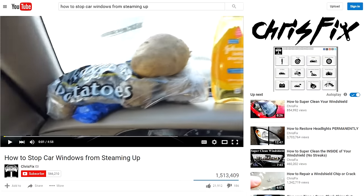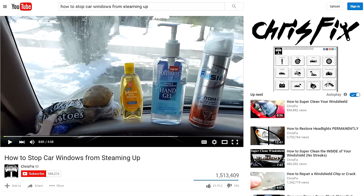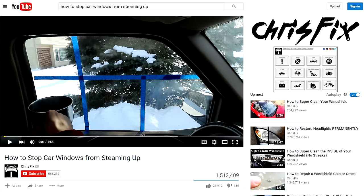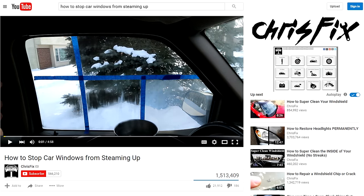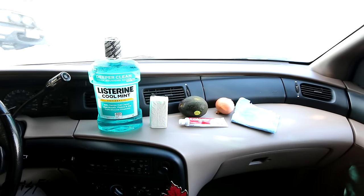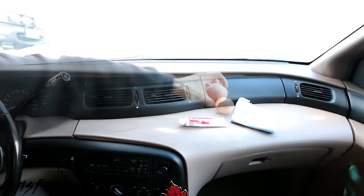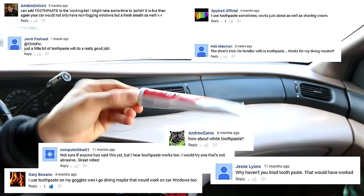In a previous video that a lot of people really liked, I tested different products such as a potato, baby shampoo, hand sanitizer, and shaving cream — and that video got a ton of comments. I read every comment, and for the past year I've written down all the home remedies you guys said actually work. So now we'll be putting your top six home remedies to the test: mouthwash, a bar of soap, an avocado, an onion, spit, and the crowd favorite — toothpaste.